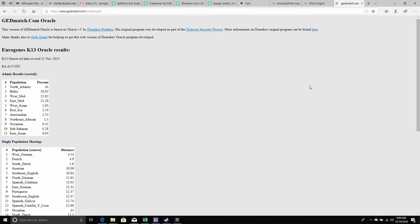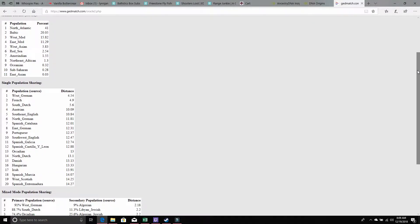This is my JED Match information. It says I'm 41% North Atlantic, 20% Baltic, 15.82% West Mediterranean, 11.29% East Mediterranean, 5.83% West Asian, 2.54% Red Sea, 1.55% American Indian, 1.3% Northeast African, 0.32% Oceanian, 2.28% Sub-Saharan, and 0.03% East Asian.